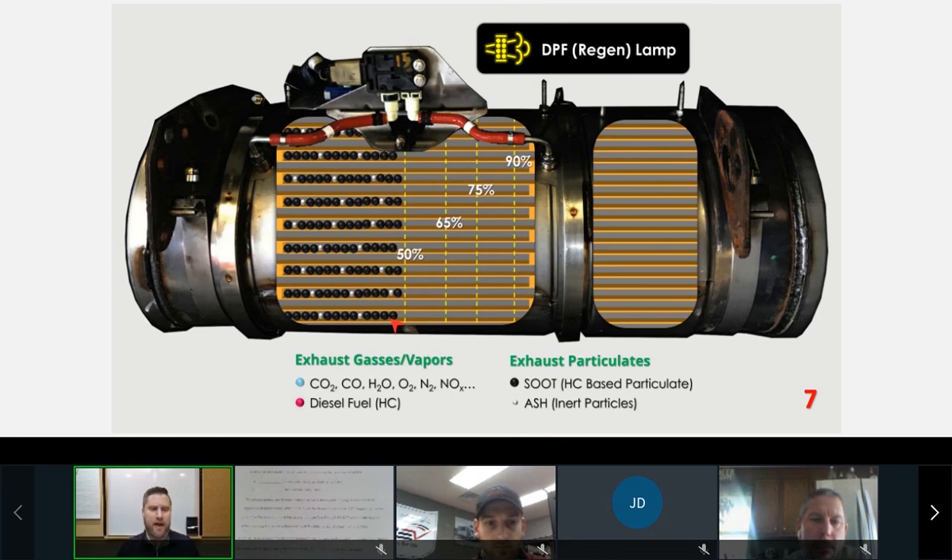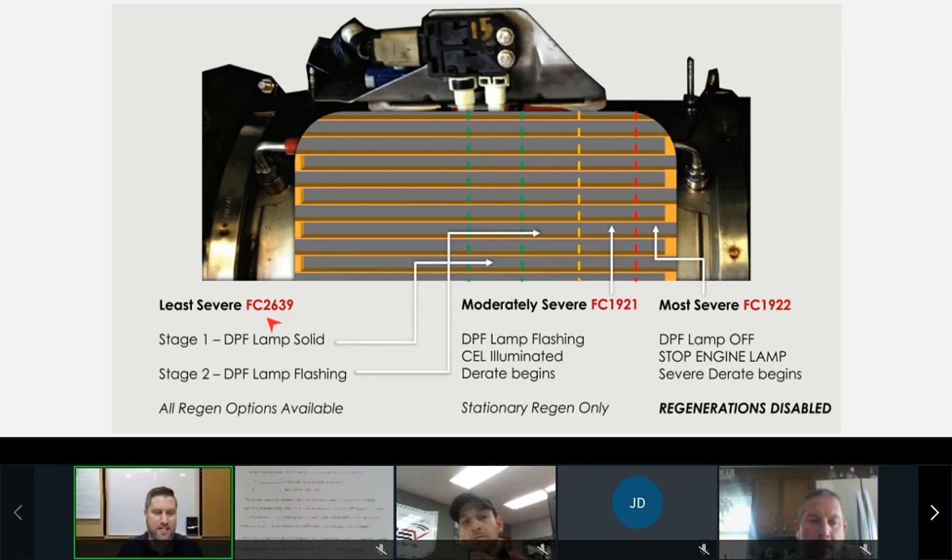Let's look at DPF severity of plugging. On a Cummins DPF, at approximately 50% soot load, the DPF lamp comes on initially — though this depends on ECM calibration. That DPF lamp tells you a regeneration needs to be done. There are three levels of severity. The first, fault code 2639, has two stages: stage one is a solid DPF lamp between 50 and 65% soot load.